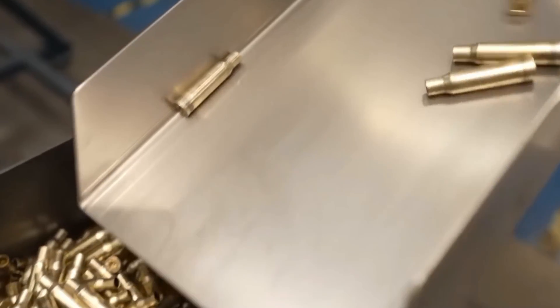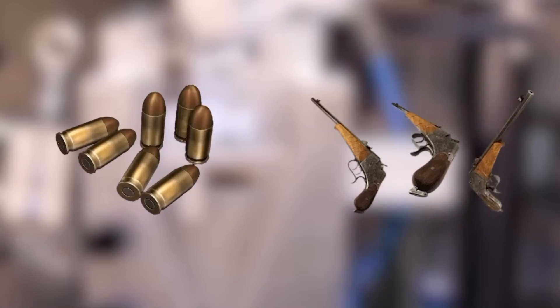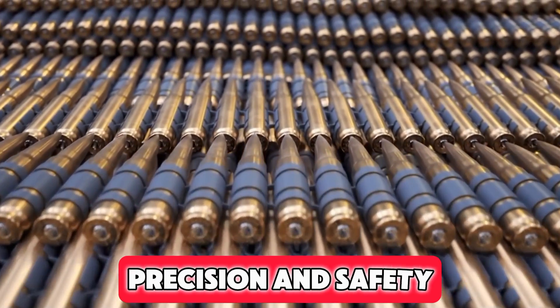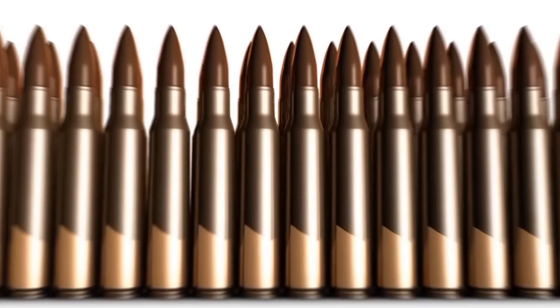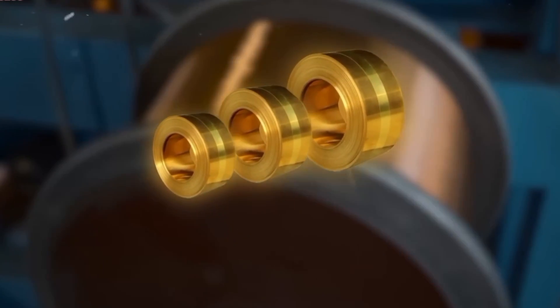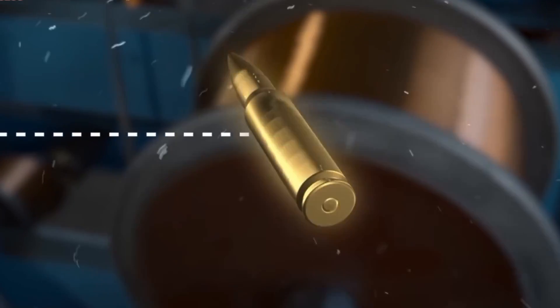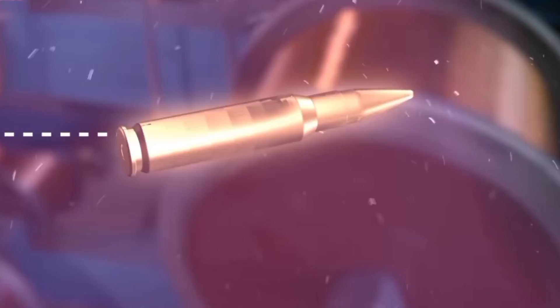Have you ever considered the intricate process behind creating a bullet, from raw brass coils to the final precisely assembled projectile? The manufacturing of ammunition is a meticulous operation where precision and safety are paramount. In this video, we explore the fascinating world of bullet production, revealing how massive coils of brass are transformed into powerful projectiles traveling at speeds over 1,000 km per hour.